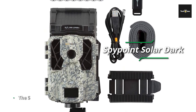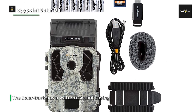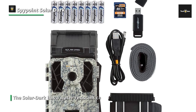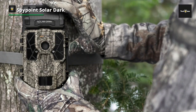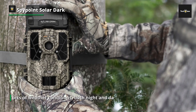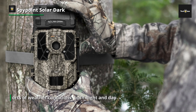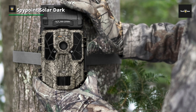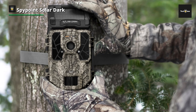Spypoint Solar Dark: like most trail cameras, the Solar Dark has a water-resistant casing to let it shoot in all sorts of weather conditions, both day and night. The case is camouflaged so the camera blends in with the typical outdoor environment. The Solar Dark has two banks of LED lights to help capture animal activity at night, and a motion sensor triggers recording of videos, photos, or both when an animal wanders into the shot.